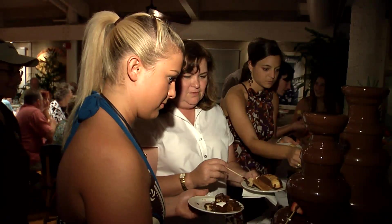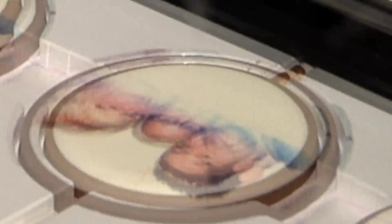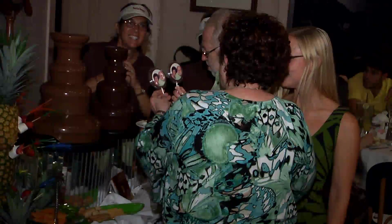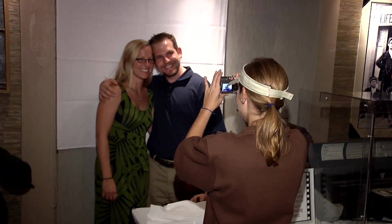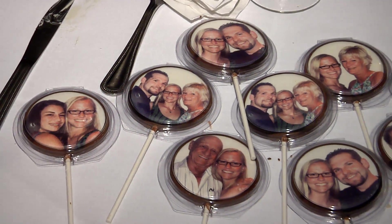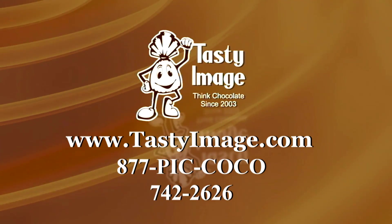Does it get any better than this? Well, apparently it does. We bring our exclusive patented chocolate printing system to your party and amaze the guests as they have their pictures snapped and printed on delicious chocolate while they watch. Call us today so chocolate and fun can be flowing at your next party.